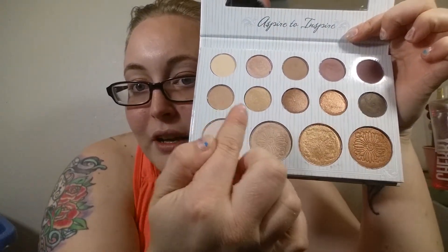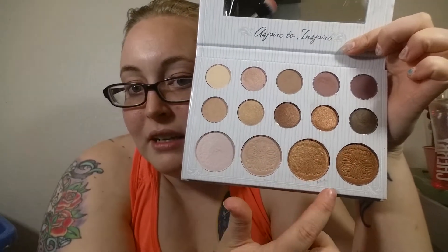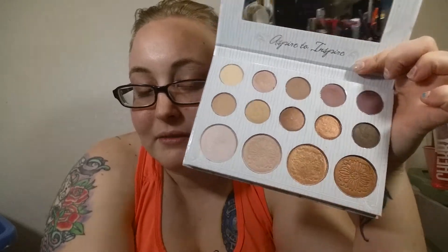So she has a total of 10 eyeshadow shades and then at the bottom these are all highlighters. Let me swatch the highlighters for you first. I'm going to go ahead and start from the lightest to the darkest. So I'm just doing one circle.